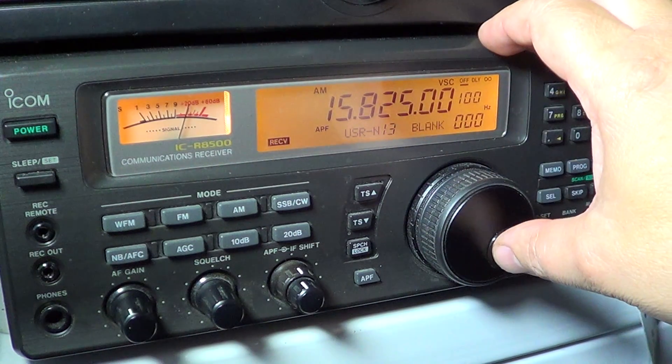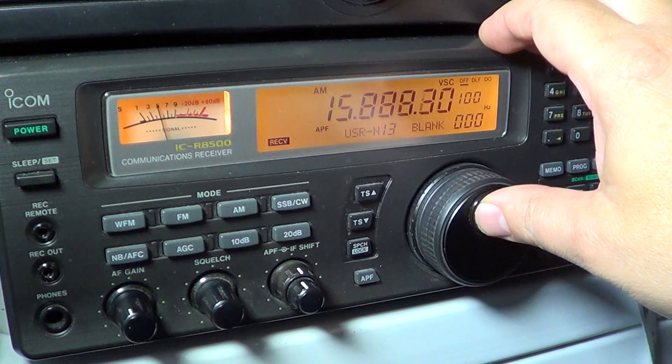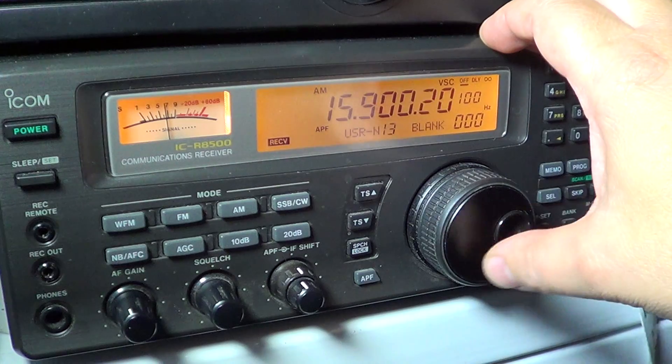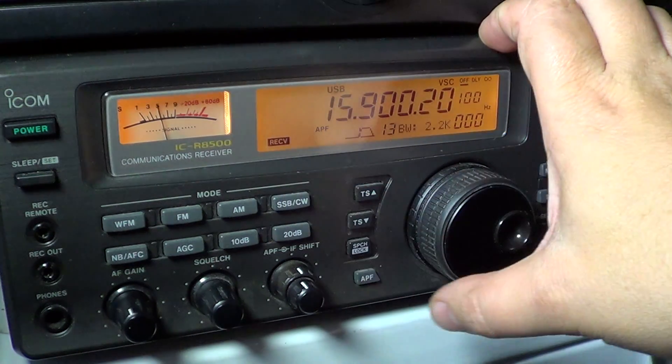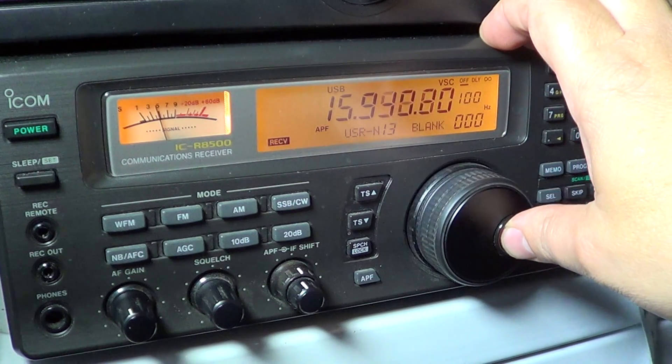This is WWCR from the United States. And for the last 100 kHz of the band, I'll put it back in USB for possible utility signals.